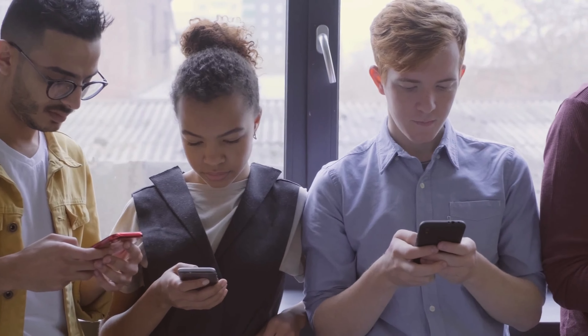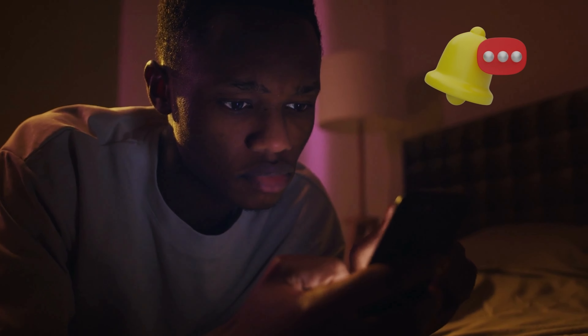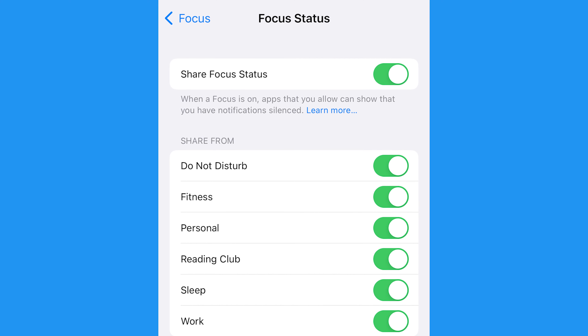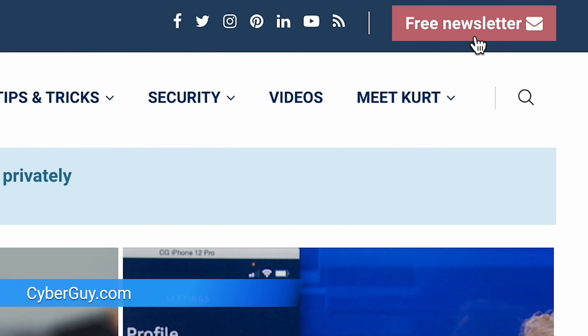With this feature, you can finally take control of your phone and your life and only receive the notifications that matter to you. If you're looking for a way to be more productive, give Focus Mode a try. For more of my recommendations to make your everyday life easier, head to CyberGuy.com and remember to sign up for my free newsletter.